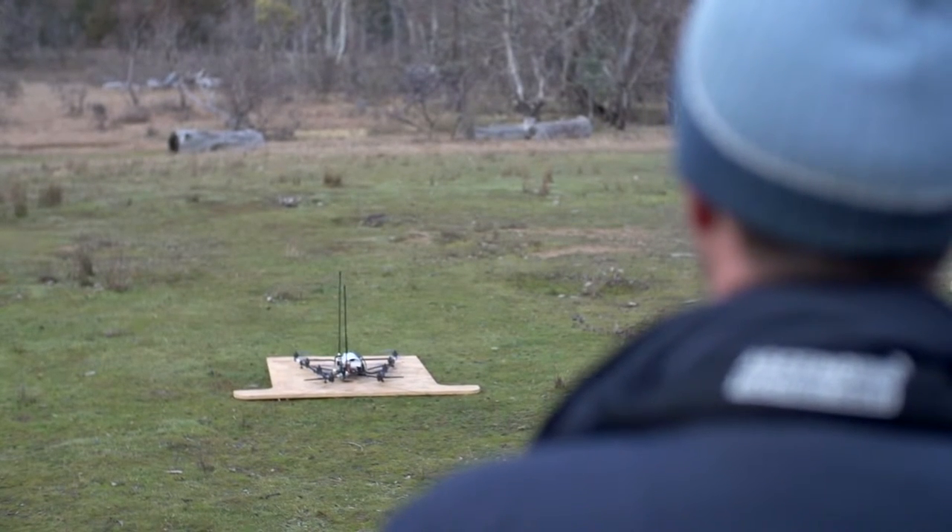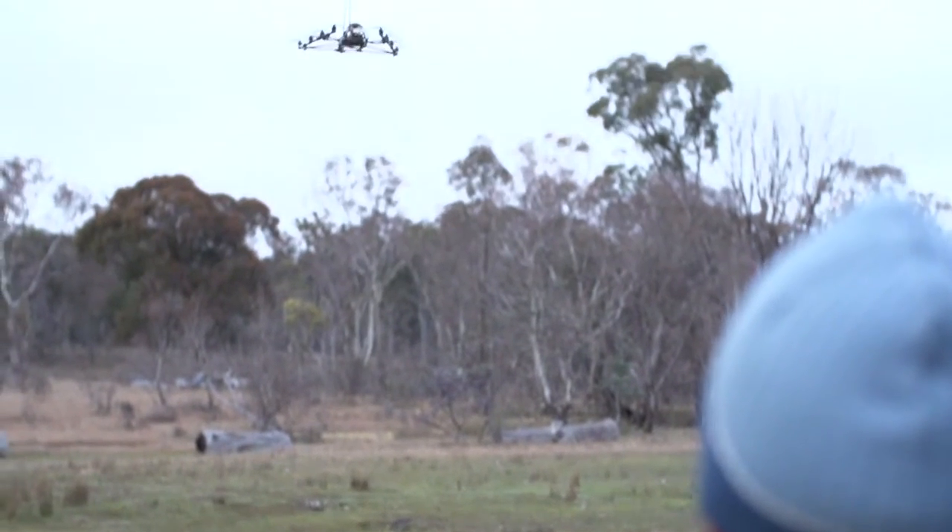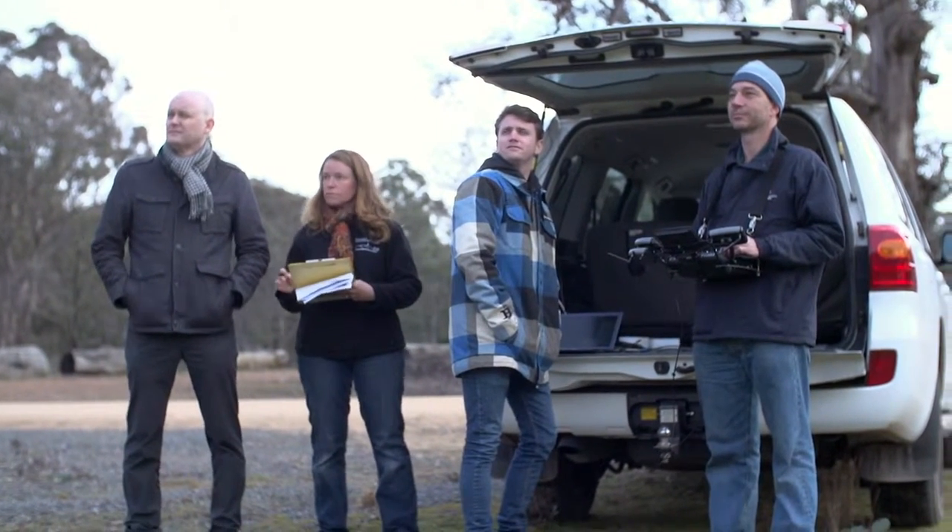What we've done is bought an off-the-shelf drone, taken the camera payload off that drone, and replaced it with a custom receiver system.